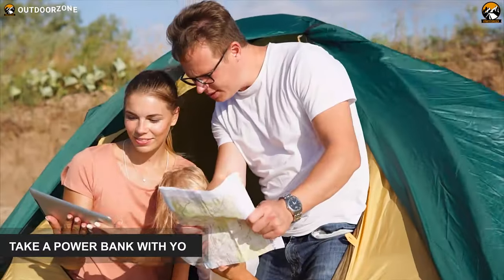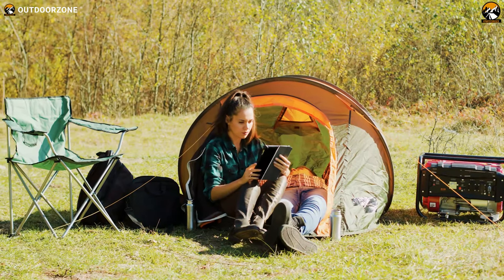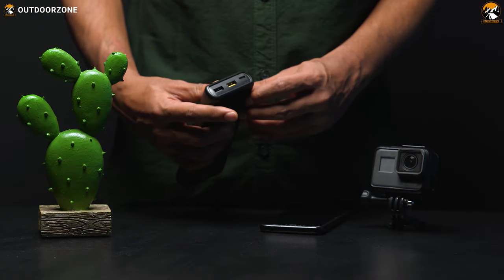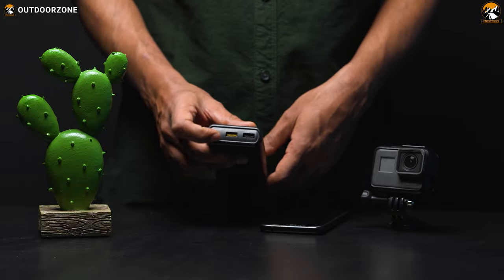As much as we say that you should keep technology to a minimum while camping, you might take some electric device with you, such as a communication device. A small amount of electricity can be helpful in a demanding situation. So, take a power bank or a small power station with you.